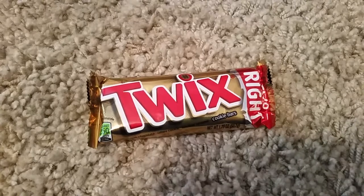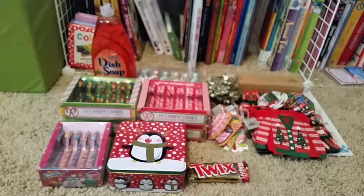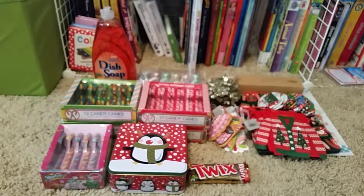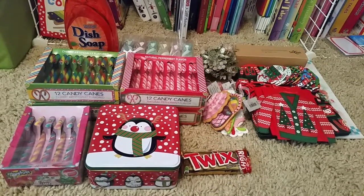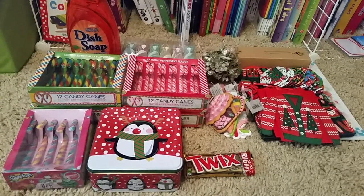Last but not least, I was craving chocolate so I bought a Twix bar. So that is my 9th Christmas haul — kind of lame but yeah, it is what it is. I want to say my next haul should be my final haul but I'm not 100% sure. Well, I hope you liked this video and I'll see you in the next one. Bye!